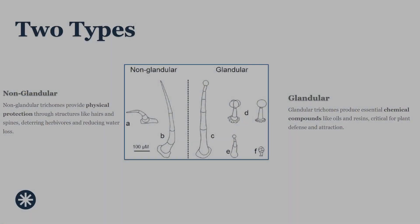Broadly speaking, trichomes fall into two main categories: glandular and non-glandular. This distinction is important because each type plays a completely different role in how a plant protects itself and functions at a microscopic level. Understanding this split helps make sense of why trichomes look so different from plant to plant.